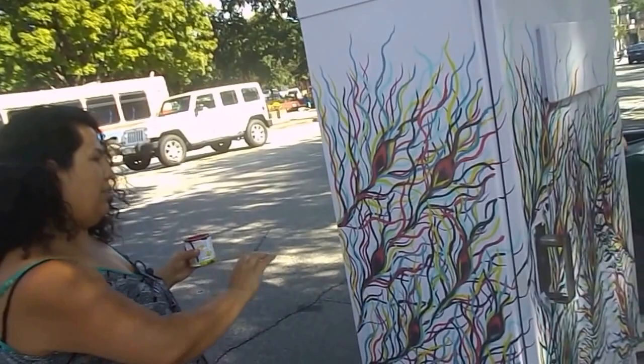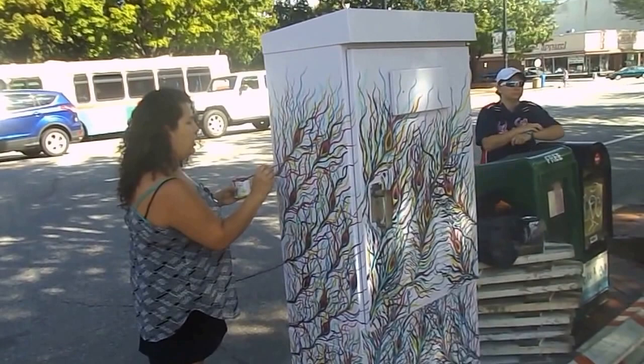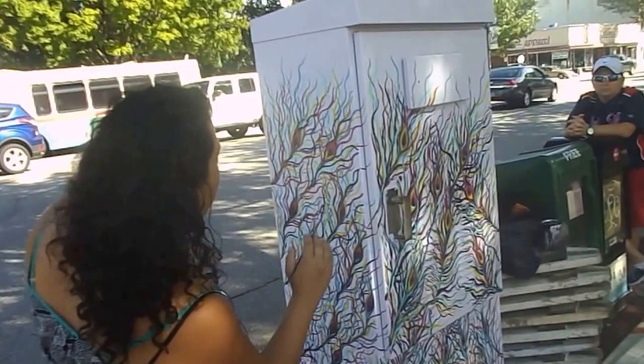This is the front of it, which is not done yet. I'm just touching it up on this side here. It's kind of abstract — look at all these colors.